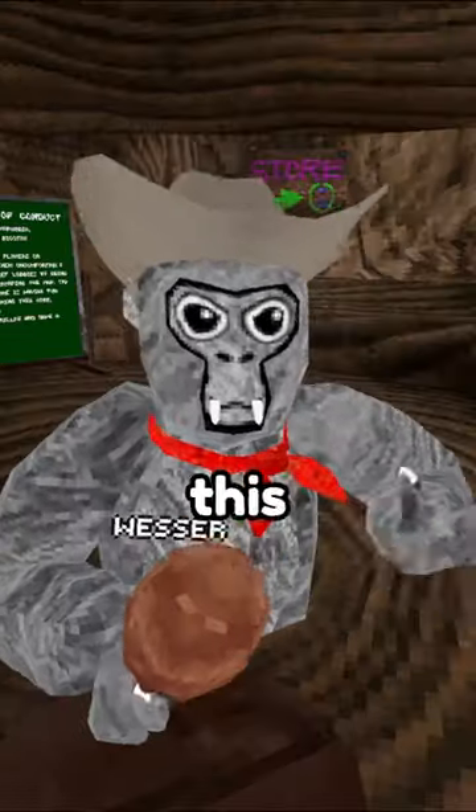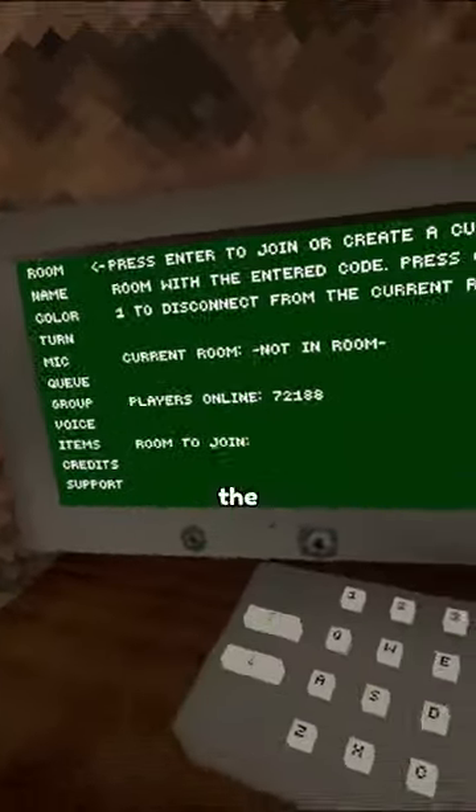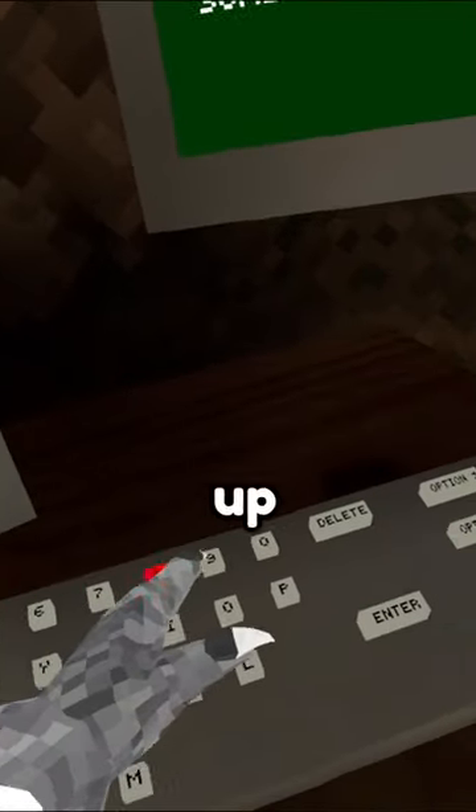Here's a fun fact you've likely never known about. This fact involves going to the computer, and here's what it is. If we go to the computer and go to the room option, you can type in up to 10 digits.